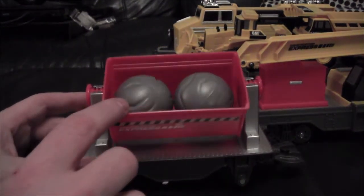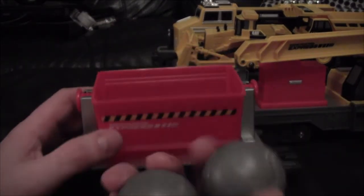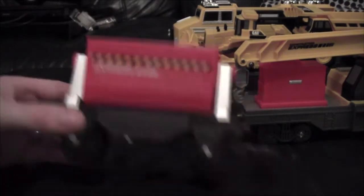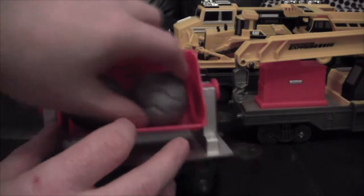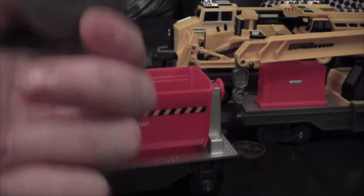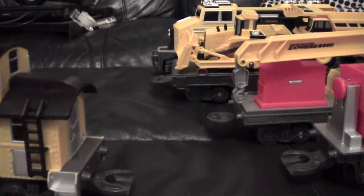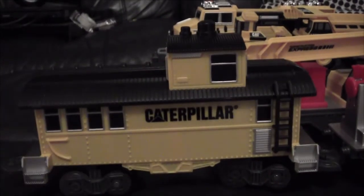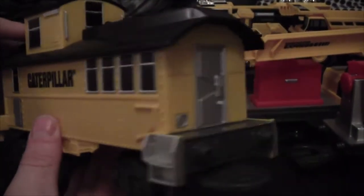Working back down the train we come to the crane car - the arm goes up, rotates, and you can pick things up. There we go, like you're on a construction site. Lightweight, all plastic, but decent enough quality and a decent amount of detail - designed for kids, built to be tough and take a beating. Next up is the hopper car, which comes with two big boulders you can drop off the side. The caboose at the rear has quite an attractive design, representing the office and canteen.